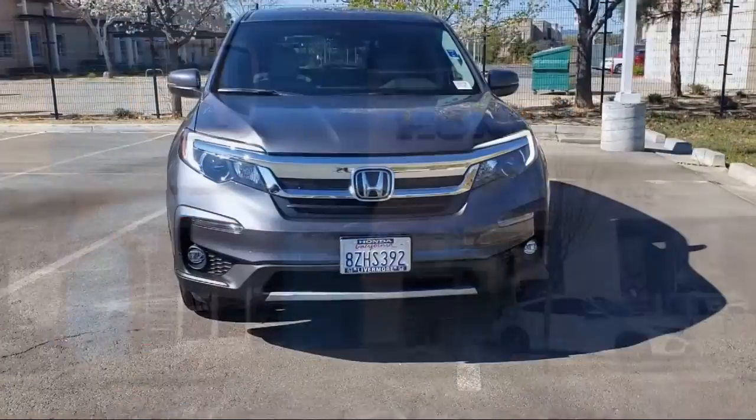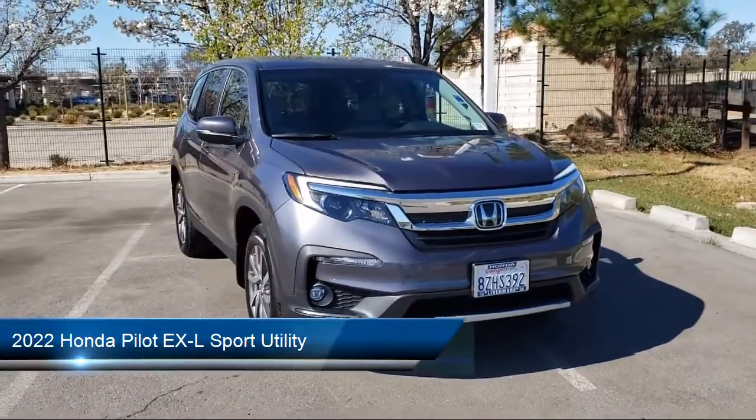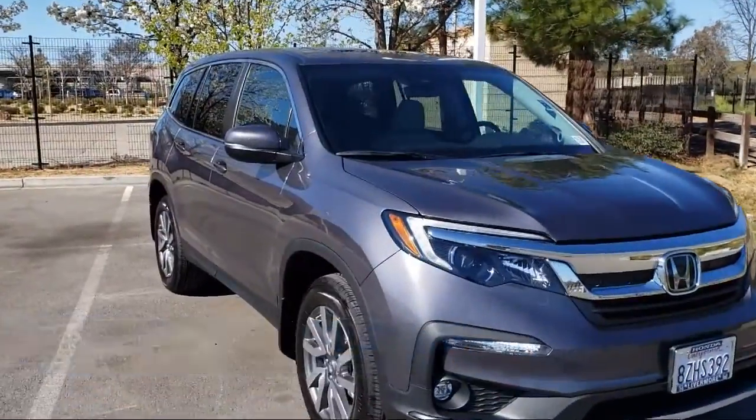Welcome to Livermore Honda, and here's a look at one of our great vehicles for sale. It comes equipped with Apple CarPlay and Android Auto, heated front seats, and a split fold-down rear seat.